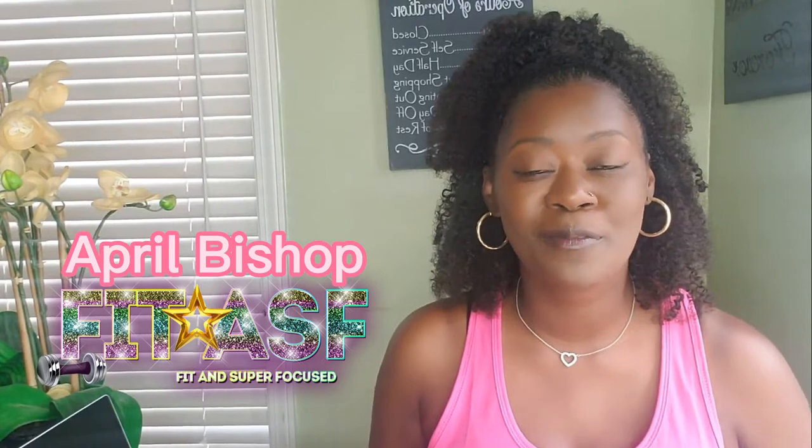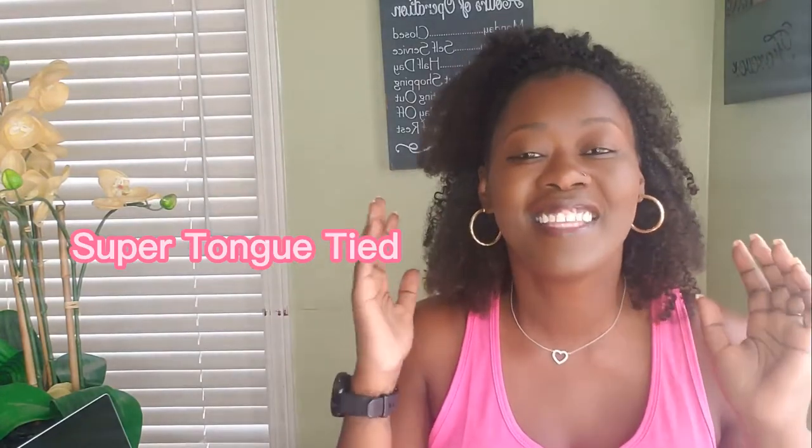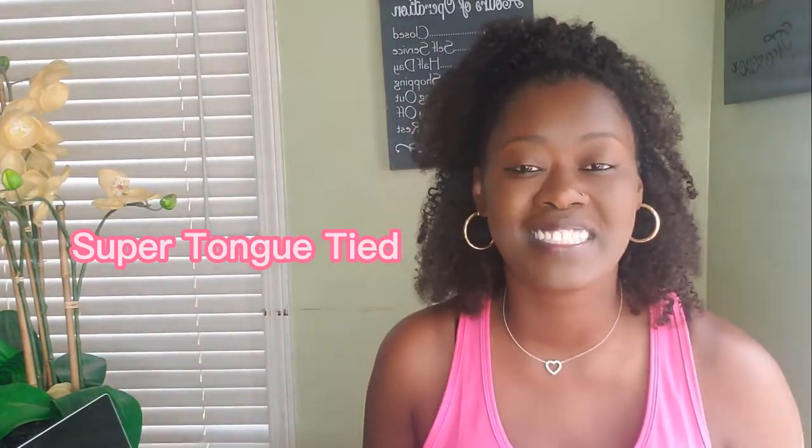Hi guys, my name is April Bishop with Fit ASF, which stands for Fit and Super Focused — super focused on our health, our wealth, and just living our best life. I'm super excited to come to you guys today and tell y'all how I lost 10 pounds in one week using the Liquid Lipo Trim 365.